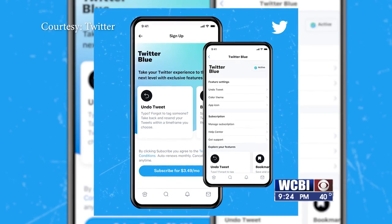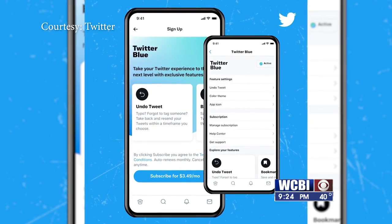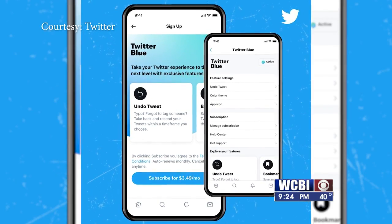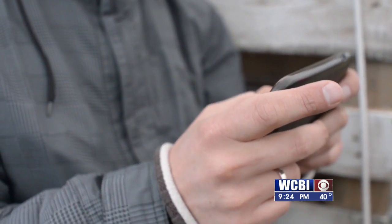The good news is the subscription service is fairly cheap compared to others. Taking advantage of these new features will cost you about $3 a month. Just click on Twitter Blue in your profile menu and follow the steps to sign up.